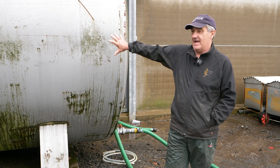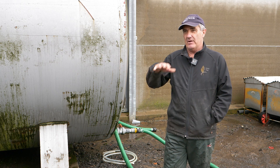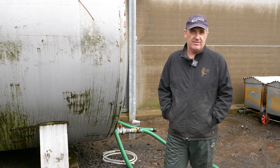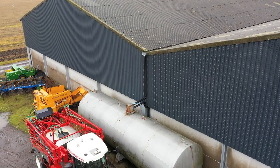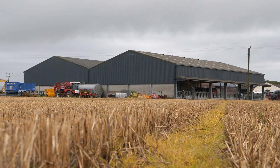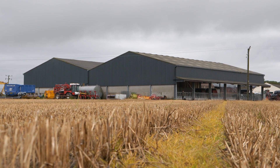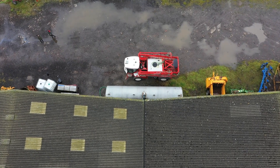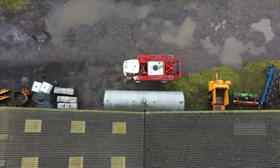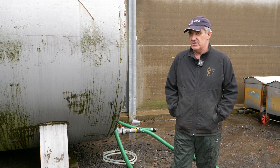300 hectares is what that tank can spray, so that's 750 acres, which is about what I'm spraying, but you have to spray that maybe three or four times in a year, so three thousand hectares is what we're spraying. Basically it's all harvested off the shed. I think we've had it since 2010 and there's a mains supply to the tank which has been switched on twice in ten years.